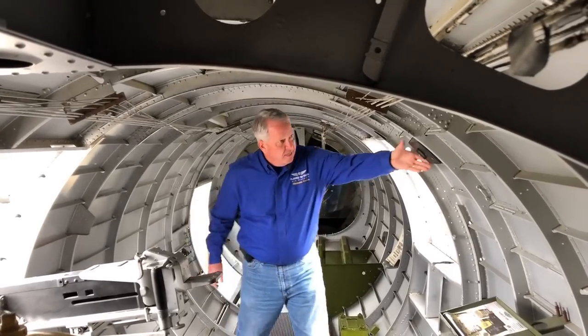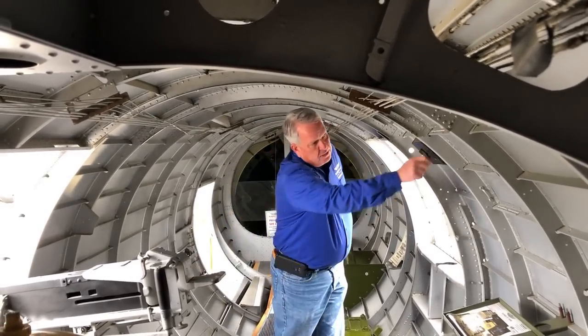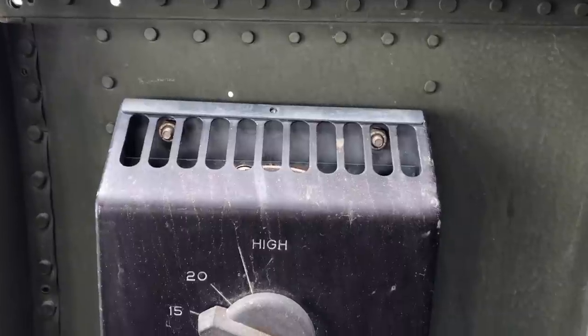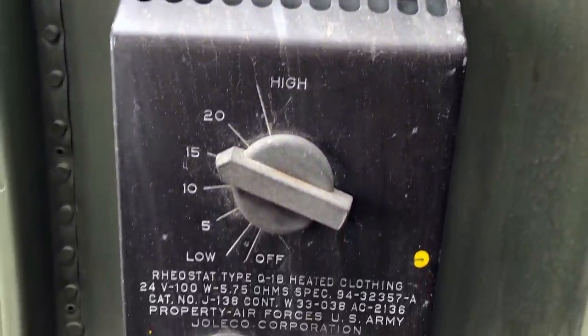You'll see devices like this where they could actually plug in an electrically heated suit — they had these bunny suits with electric wires through them, like an electric blanket, so they could keep themselves warm that way.